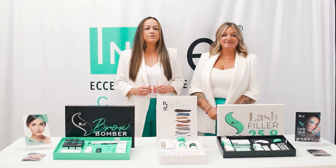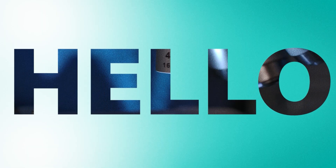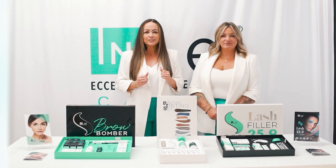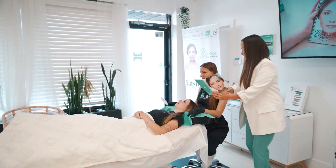Say goodbye to untested, unreliable products, goodbye to unregulated and harmful ingredients, and instead say hello to professional grade natural ingredients, hello to scientifically researched, developed, and tested products that will never let you nor a client down.